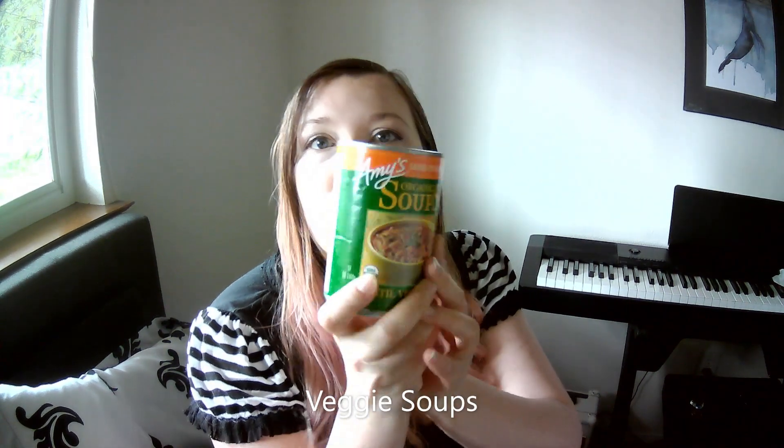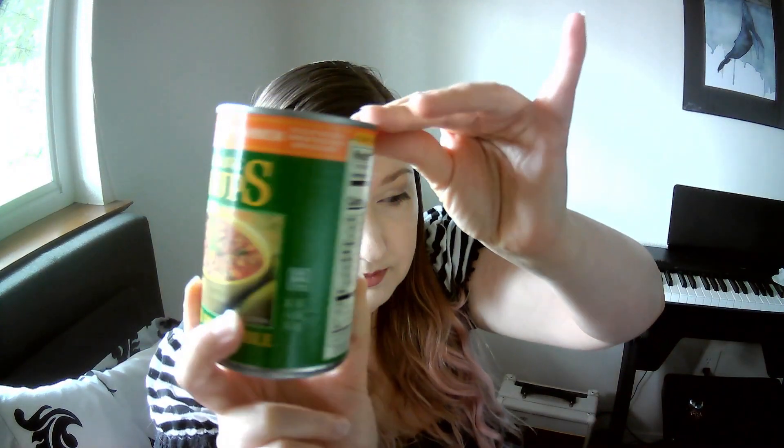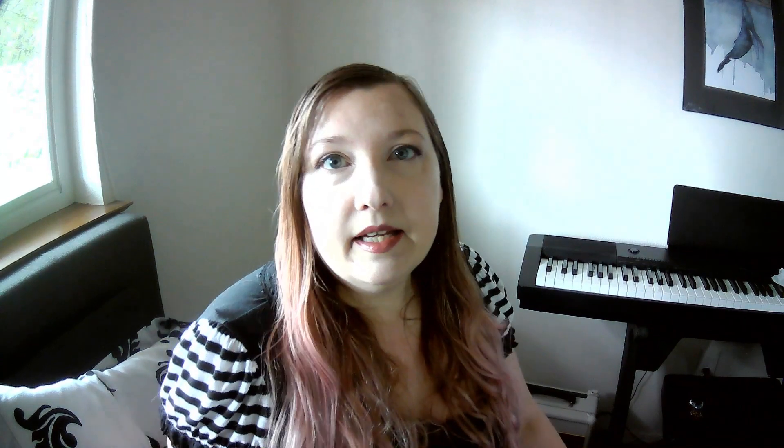Sneaky trick number one: veggie soups. These Amy's vegetable soups are super easy and they're tasty — I've been eating these since my early 20s and I'm still crazy about them. Trader Joe's makes a knockoff brand that's cheaper and organic too, but I'd highly recommend Amy's over that. This lentil soup is loaded with lentils, which are high in iron, a good source of protein, good fiber — really healthy food. Lentils are amazing. And that soup is also loaded with all sorts of other vegetables like celery, carrots, and spinach.